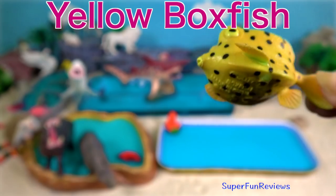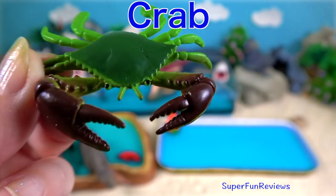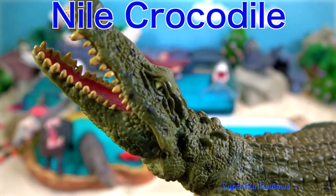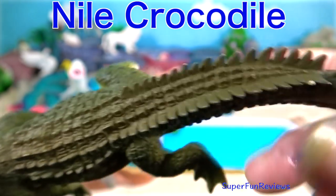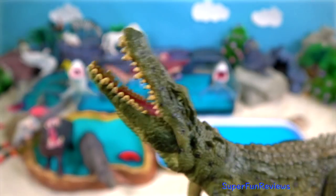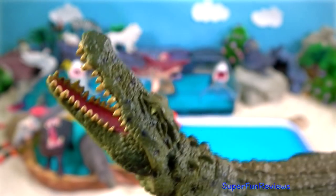Yellow boxfish. Green crab. Nile crocodile — it is the largest freshwater predator in Africa. Nile crocodiles are opportunistic apex predators and a very aggressive species of crocodile.